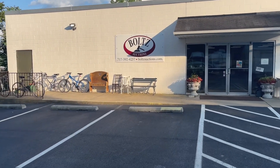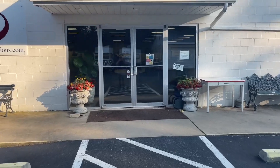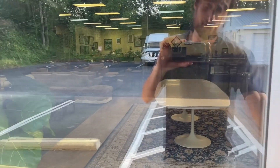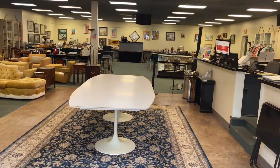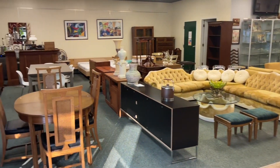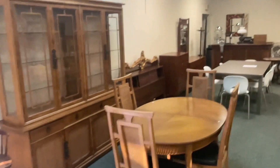Hey everyone, welcome back to another Bolts Auction Company auction. Today we have a mid-century mixer for you. If you didn't get a chance to see the preview — that is every other Sunday, three to five before the auction — we have a virtual preview for you as well. That's what this is, so sit back, relax, and enjoy the view. We've got some beautiful mid-century pieces for you.